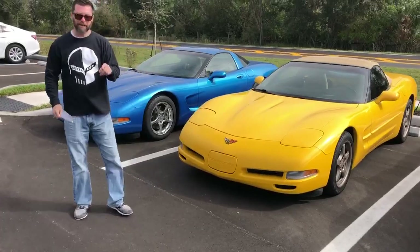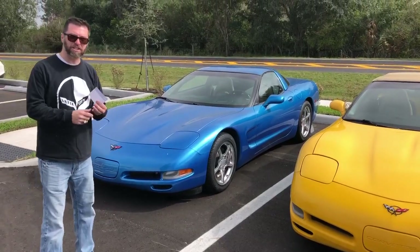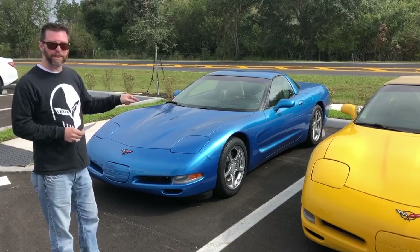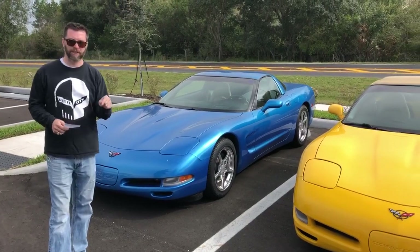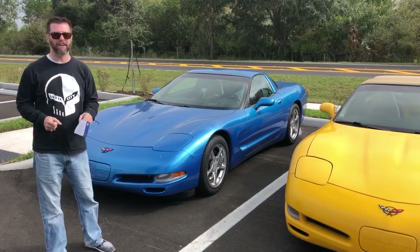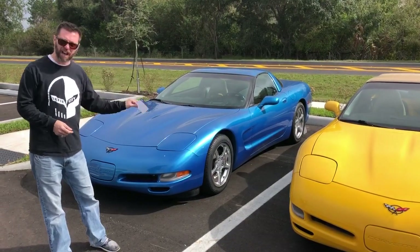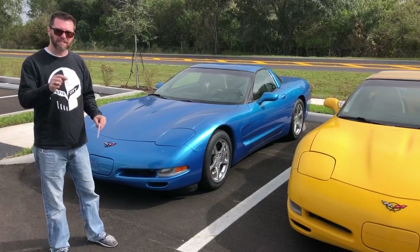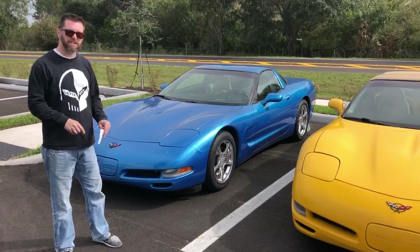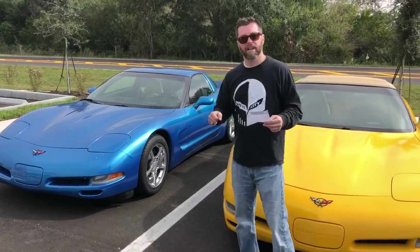And my personal favorite color of a C5 — Nassau blue. Absolutely love this one. These cars you see them with a gray interior, you see them with a black interior, but very rarely do you see one with a tan interior, and it looks killer with this car. This one is near spotless, it's a 2000 model. I believe they only made 851 of them in this color — it's the rarest color for 2000. 69,000 miles, again near perfect on this car — this one's a 17.9 car.